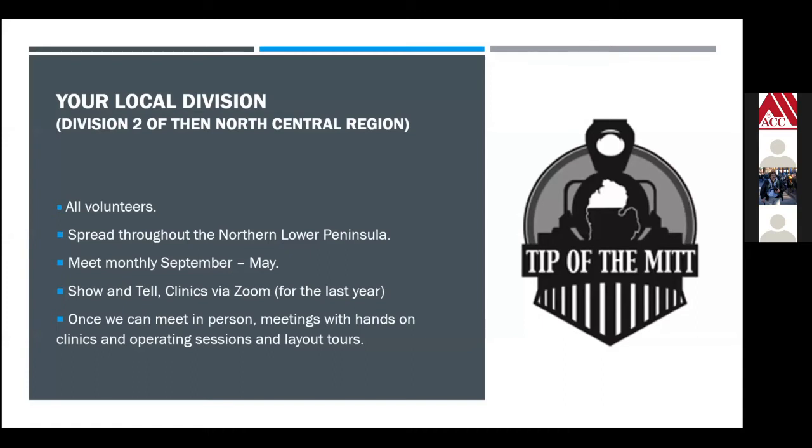Our division is the smallest of the NMRA constructs. We are all volunteers throughout the northern lower peninsula. We meet monthly, September to May — we don't meet June, July, and August because most guys are busy during that period dealing with summertime activities and visitors. Although now that we have Zoom, maybe we'll at least have a Zoom meeting during the summer. We typically do show and tell at our local meetings and then clinics, and once we get back to meeting in person, we'll do hands-on clinics.